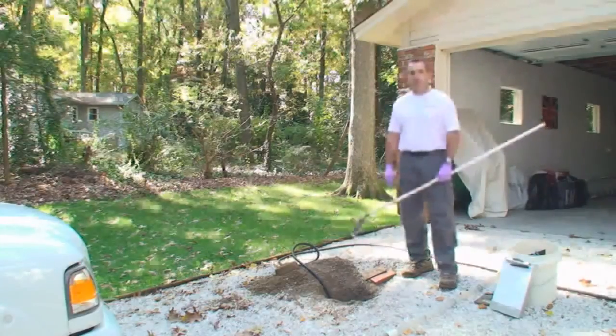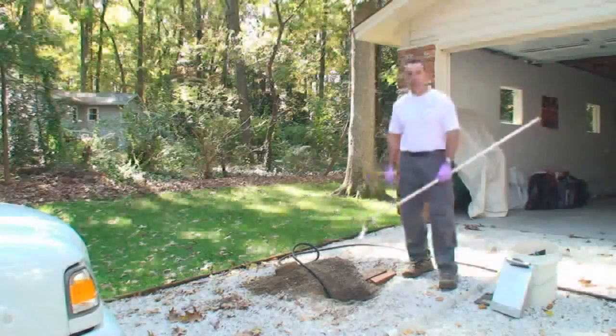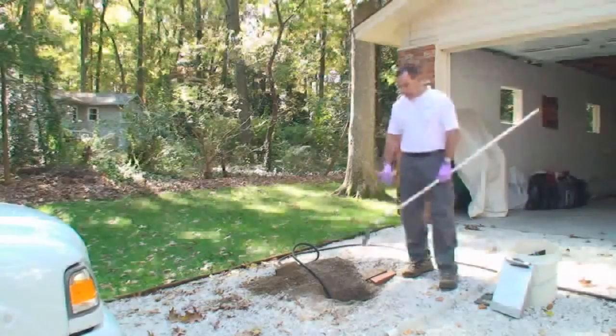Septic systems don't differ a lot in types, but they do differ quite a bit in what you find out on the site and the way systems are installed. This one today, we kind of have limited access. The tank is installed in the middle of the driveway, but we were able to get into the top of the tank and get started here.